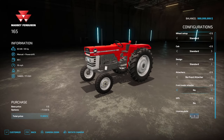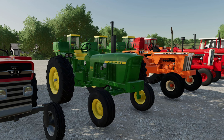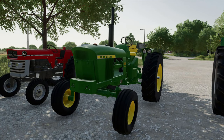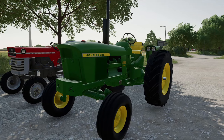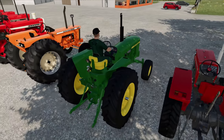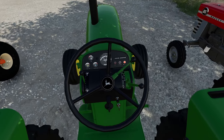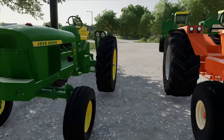Next up is the John Deere 4000 series, also by EY Modding. At the time of recording, it had just come out about two weeks prior, and it's on the Mod Hub. It's a very well-detailed mod. We can hop into it, start it up — it's got good sounds, animations are all there, and you can hear the gear shifting and all that good stuff.